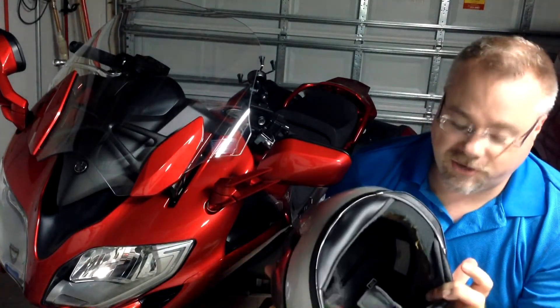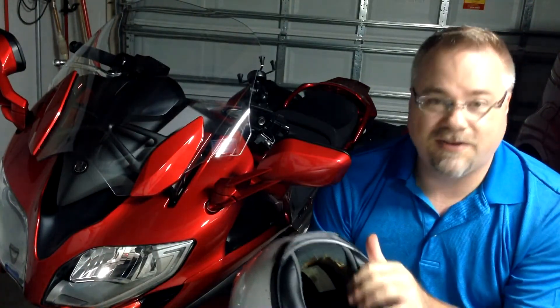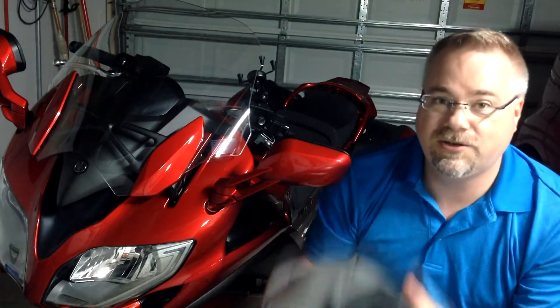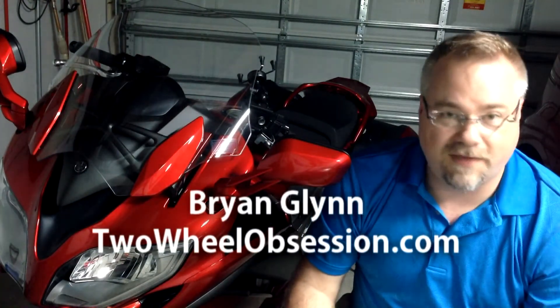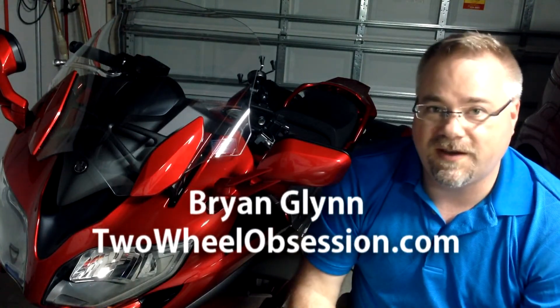So just a safety tip there — hope I helped, and hope I showed you clearly what happens. It's not just a sales pitch to get you to buy more helmets; they really do break down and there's nothing you can do to save it. Thanks for watching — don't forget to subscribe and give me a thumbs up. We'll see you next time.